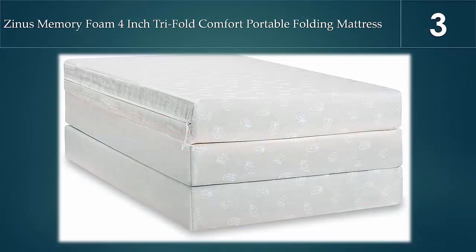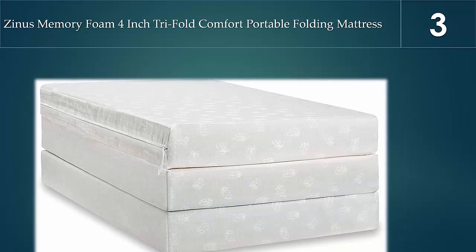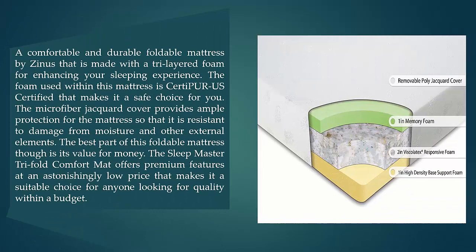Halfway through our list at number three, the Zinus Memory Foam Four-Inch Tri-fold Comfort Portable Folding Mattress. This is a comfortable and durable foldable mattress made with tri-layered foam for enhancing your sleeping experience. The foam is CertiPUR-US certified, making it a safe choice. The microfiber jacquard cover provides ample protection, making the mattress resistant to moisture and other external elements.